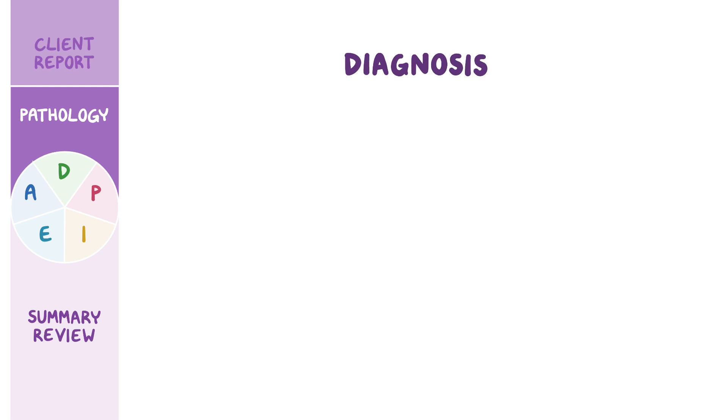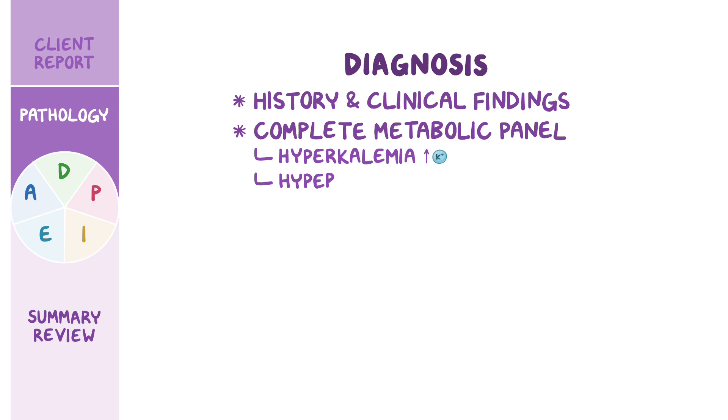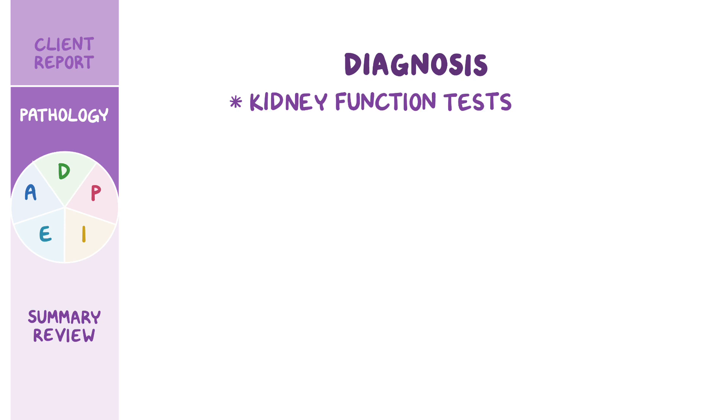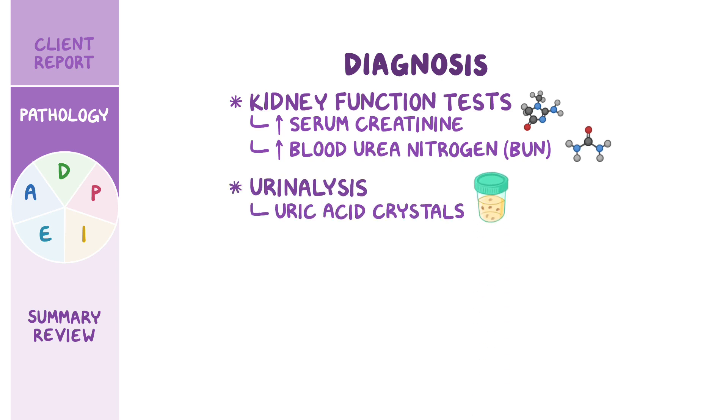Diagnosis of TLS begins with history and clinical findings. Upon lab tests, a complete metabolic panel will be reflective of electrolyte imbalance, typically showing hyperkalemia, hyperuricemia, hyperphosphatemia, and hypocalcemia. In addition, LDH is typically increased. Other diagnostic tests include kidney function tests, which typically show increased serum creatinine and blood urea nitrogen, or BUN, as well as a urinalysis, which usually reveals the presence of uric acid crystals in urine. Finally, an electrocardiography, or ECG, can be done to assess for cardiac complications.